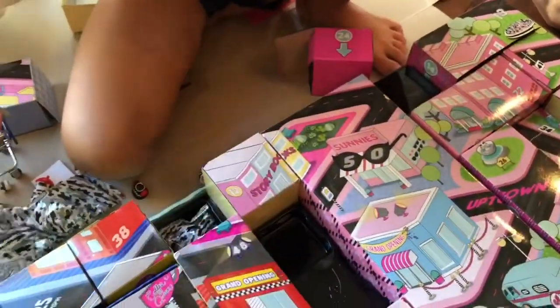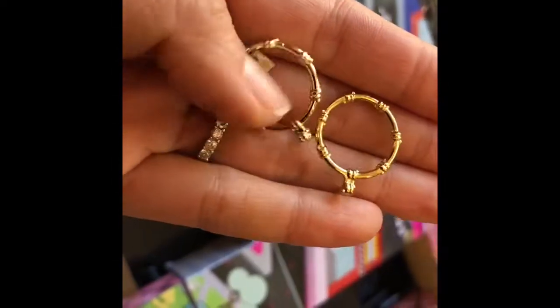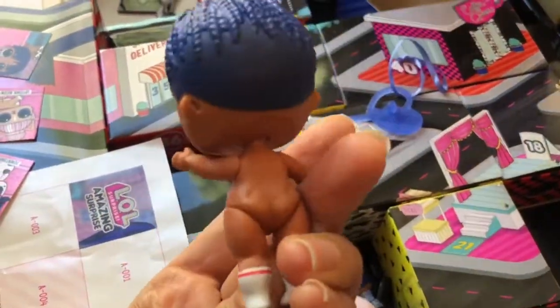Look at these cute gold earrings that we found — they're really cool! Halfway through opening, I'm just going to show you what we have and then we're going to continue. Everyone is opening. We found this little boy — this is an LOL boy, actually our first boy ever! We haven't had a chance to get any of the boys and he's super cute with a lightning bolt.